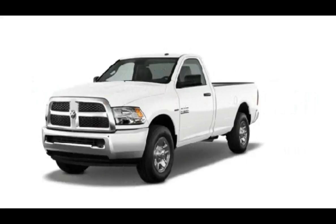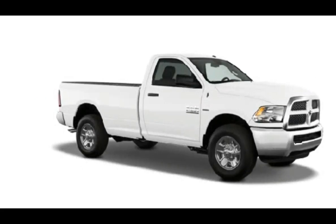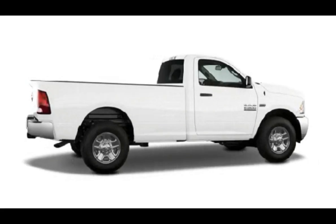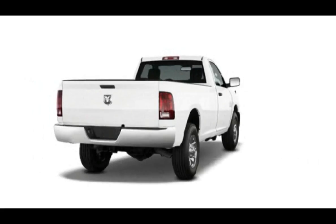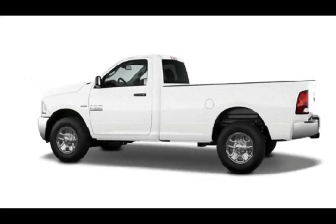Off-road, the Ram 2500 offers good gearing and a remarkably tight turning circle. The diesel exhaust brake combines well with low range to control descent speed, and the coil spring rear suspension is quite flexible in frame-twist situations.